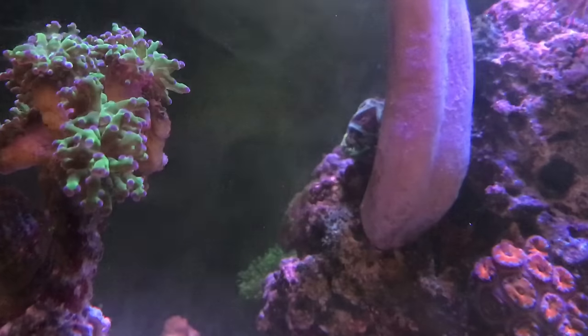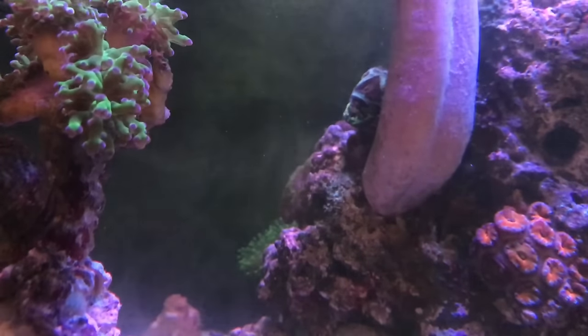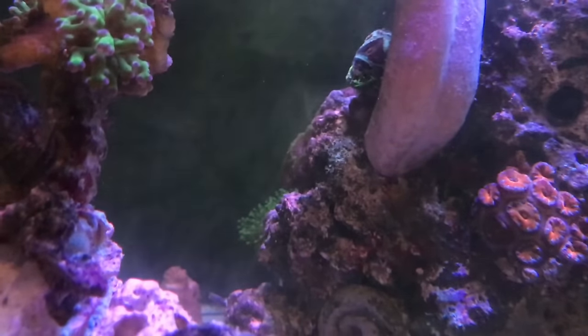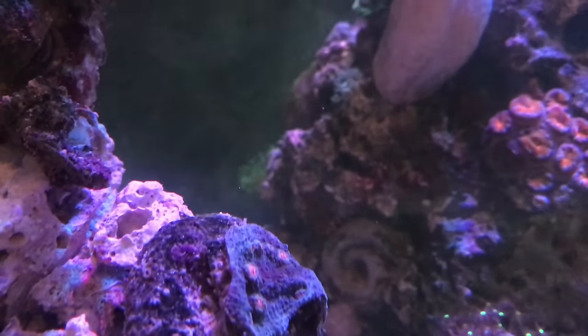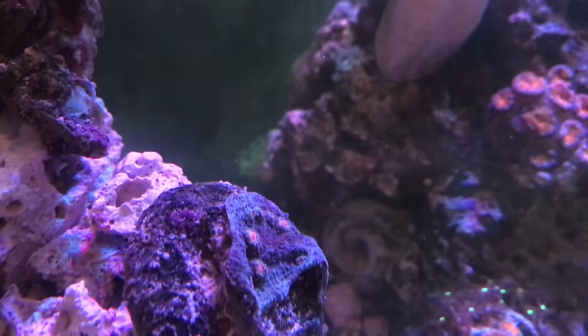I usually feed at night, and the reason why I feed at night is usually the tentacles of the corals come out at night once the lights dim down.